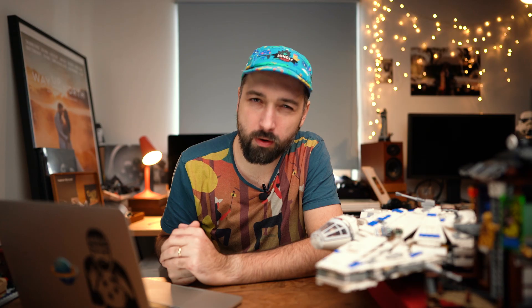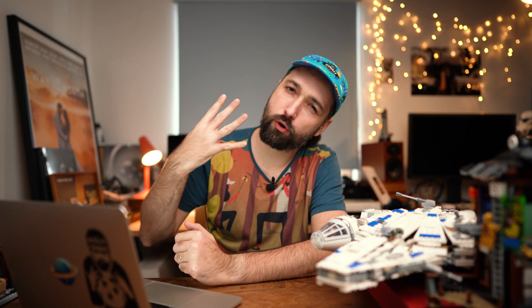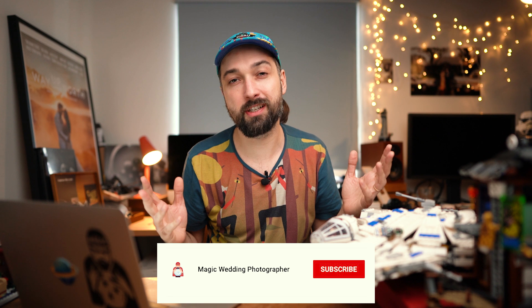Hey, what's up! My name is Magic, I'm a wedding photographer, Sony Europe ambassador, and father of four children. Welcome to my channel — I talk about photography, weddings, and gear, so consider subscribing if you're interested in any of these topics. Today I'm sharing my top seven tools that I use in my wedding photography workflow to save some of my time.